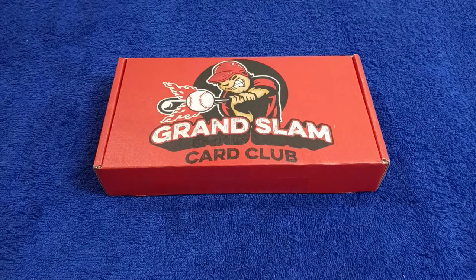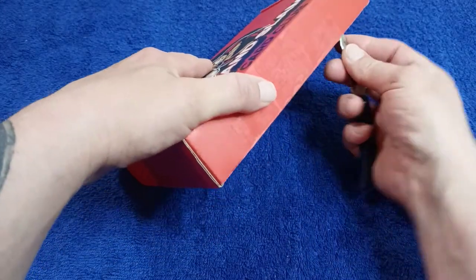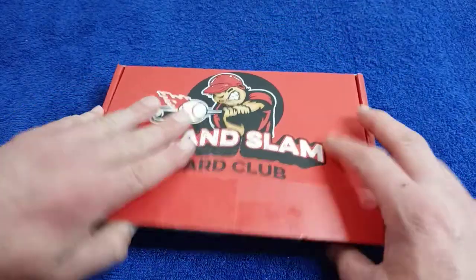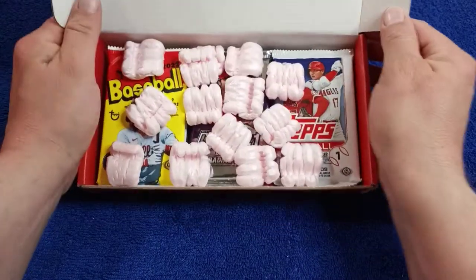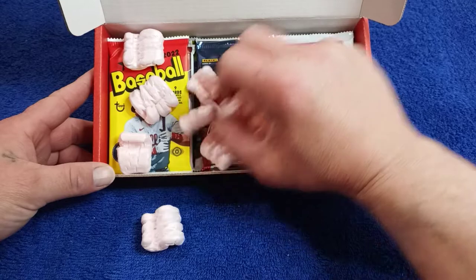I had nobody send me a subscription box yet. I had some people send me a couple items, but I figured it'd be fun if you sell them on eBay and stuff that I'd be able to review it for you and give you my honest opinion. Here we go — let's get the packing peanuts first.